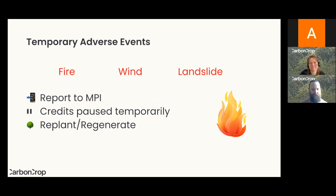A question we get a lot is about fire, which does happen, and also wind — which is a big one — and landslides, which are less common but can happen. MPI calls these temporary adverse events — events that have happened outside of your control. Under the old system it could leave you with quite a big bill, but now they've implemented a new way of managing these situations where you don't have to pay back the credits you've earned on that forest. You just need to notify us and we'll let MPI know there's been an adverse event, and your credits will be temporarily paused since the forest isn't sequestering additional carbon.